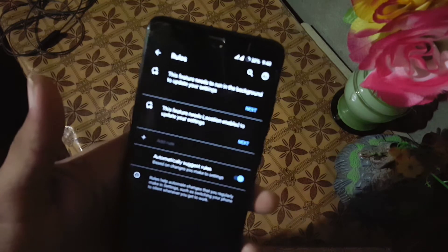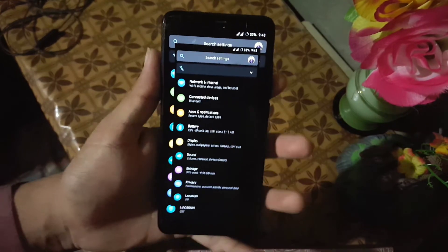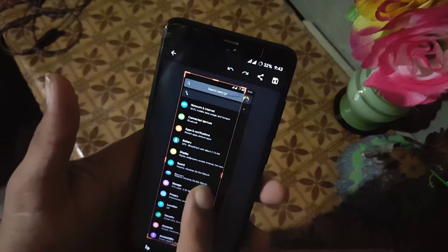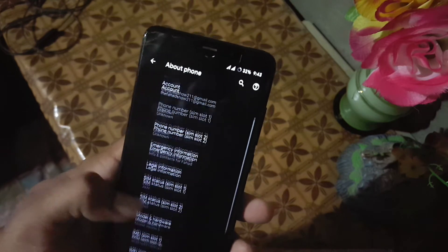We also have quick pull-down settings, date and time, backup and reset options. Then we have the reset option and multiple user options, and here we also have long screenshots and many more features, which are working pretty much fine as you can see here.